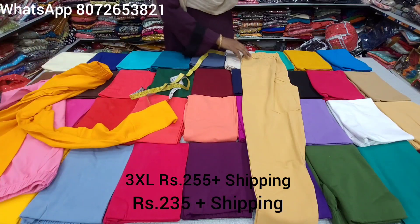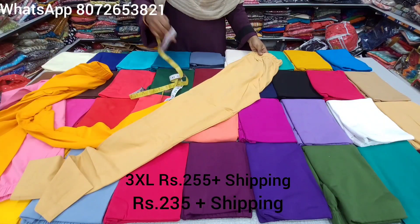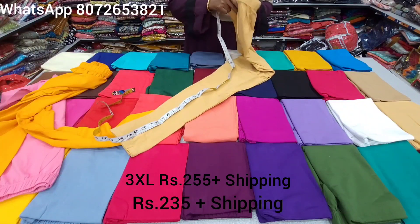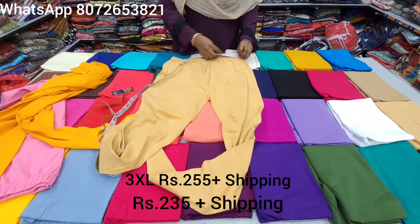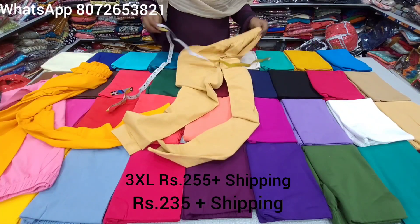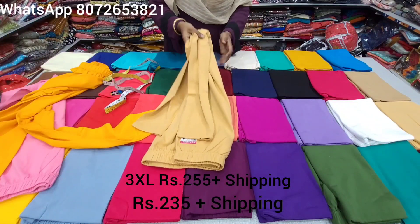If you look at the XL sizes, you can book by the dress number. You can match the leggings here or online. You can match the shades online. Looking at the measurements, the hip size is 25 to 50 inches. These are the leggings measurements and the colors available.